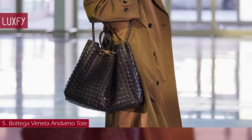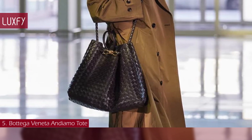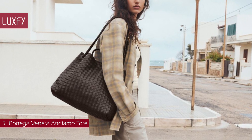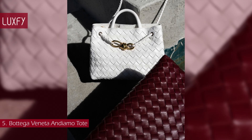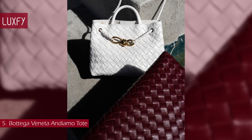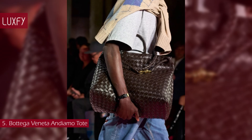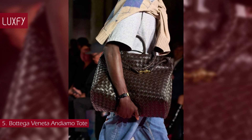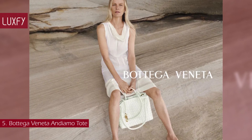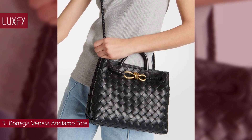Its name, Andiamo — 'let's go' in Italian — embodies the spirit of the bag: a tribute to going places and the concept of craft in motion. The bag features a timeless intrecciato silhouette, woven by hand. A metal knot adorns and fastens the sliding braided straps, allowing it to be adjusted over the shoulder or across the body, giving the bag a soft, tapered volume. It will fit all your everyday essentials and is the ultimate expression of quiet luxury. This is the new It bag of the brand and a must-have for 2023. The small Andiamo is sold for $4,100.